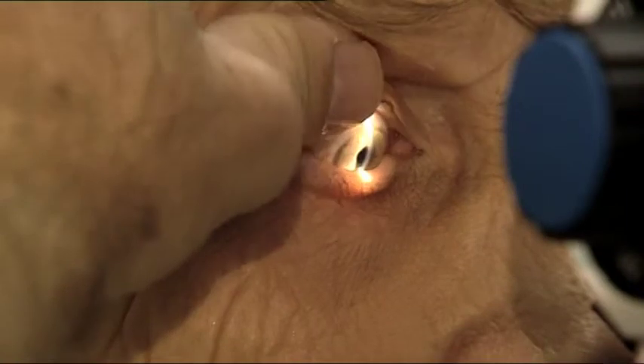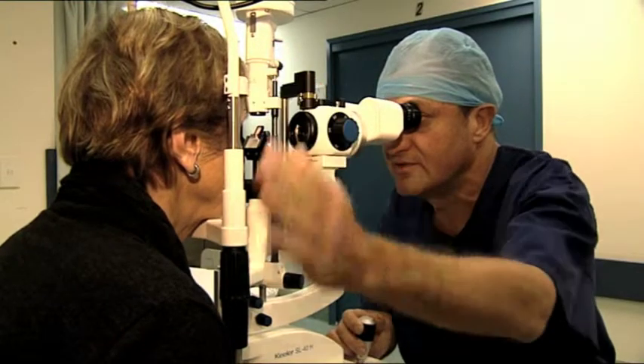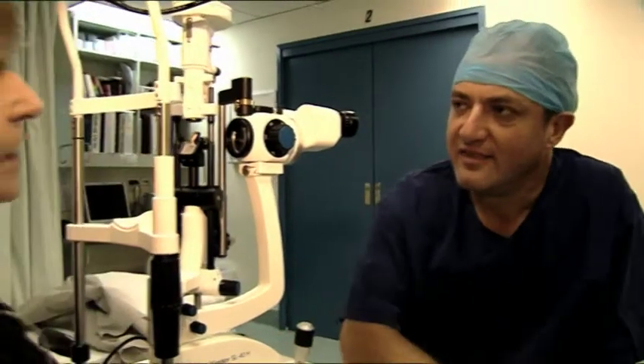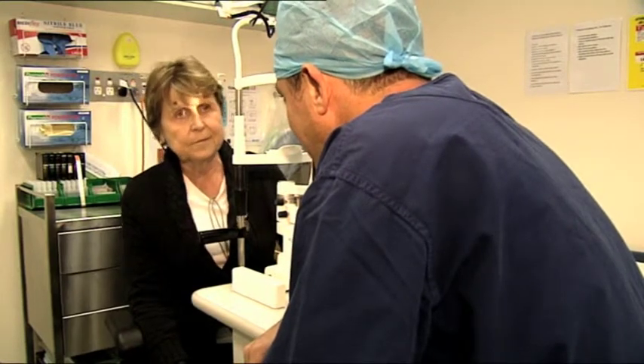With an average stay of three to four hours, patients are offered minimal disruption to their daily activity. We will liaise with your carer for your collection when you're ready to go home. Your surgeon may examine your eye prior to discharge in the centre or the following day in their practice.